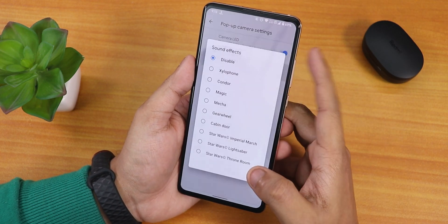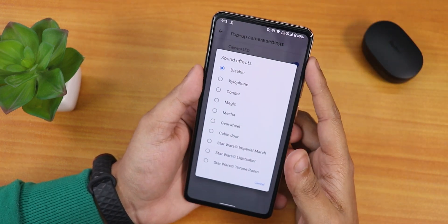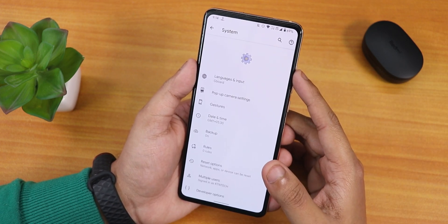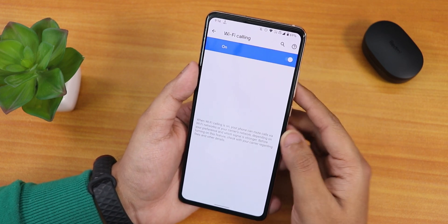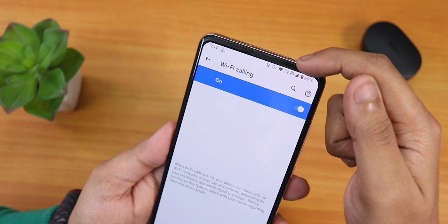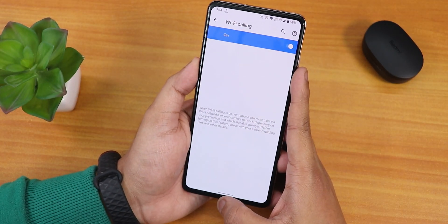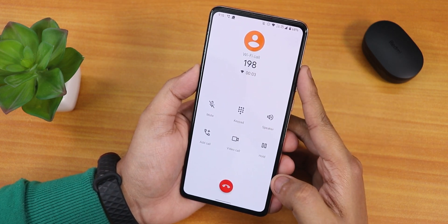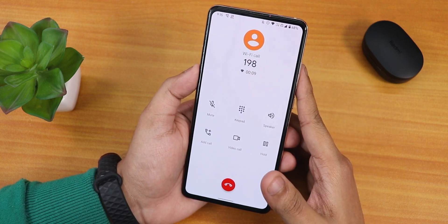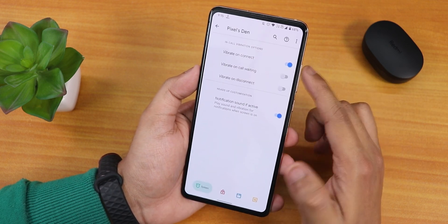In the pop-up camera settings under sounds, you'll find star watch sounds that play whenever you open the front camera. The stock keyboard is Gboard. I'm using a Jio SIM and we have the Wi-Fi calling option enabled — that's why there's the VoLTE icon. VoLTE and Wi-Fi calling are both working fine. In the stock dialer, however, there is no call recording option.